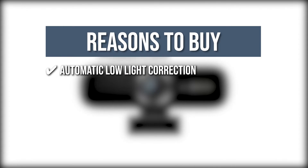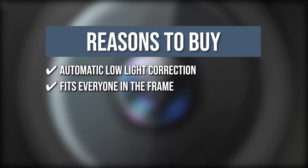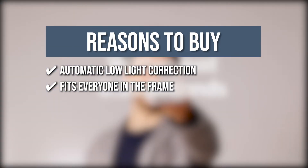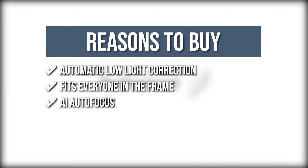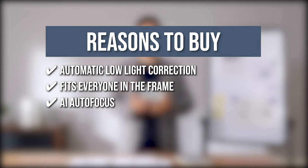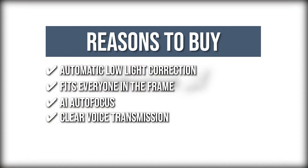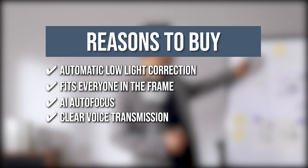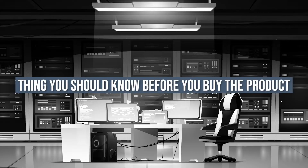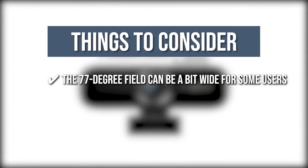The team recommends its purchase based on the following. Automatic low-light correction ensures that you are clearly visible even in dim surroundings. The AI technology automatically adjusts the field of view depending on the number of people present. AI Autofocus allows the webcam to automatically focus on people or objects within 0.35 seconds, letting you show off every detail. The webcam's ultra-sensitive dual microphones allow you to be heard loud and clear. One thing to note: the 77-degree field of view can be a bit wide for some users.